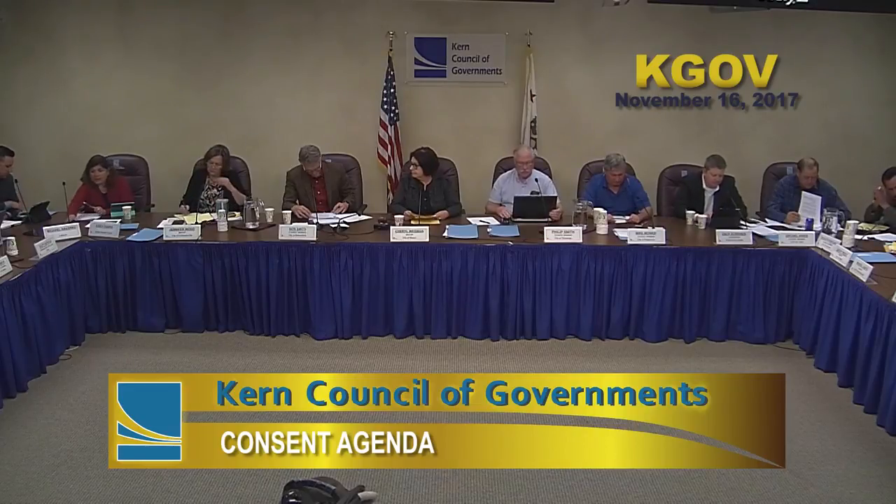Consent agenda. All items are considered routine and non-controversial by Kern-COG staff and will be approved by one motion if no member of the committee or public wishes to comment. Items A through H. Roll call vote: Garola — yes. V. Smith — yes. Wood — yes. Pasquale — yes. Cantu — yes. Mauer — yes. Prout — yes. Crier — yes. P. Smith — yes. Wegman — yes. Scribner — aye. Navarro — yes. Parra — yes. Motion carries.